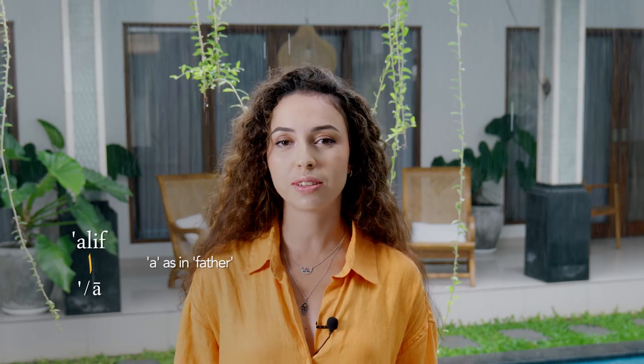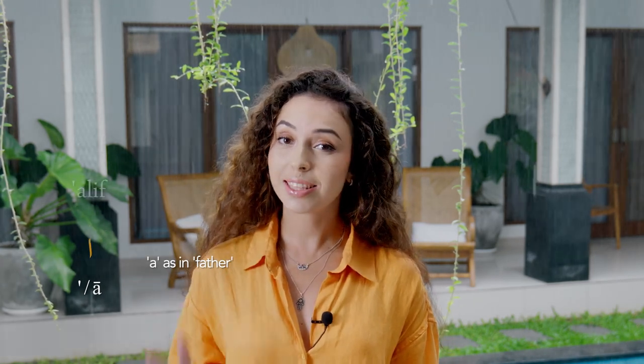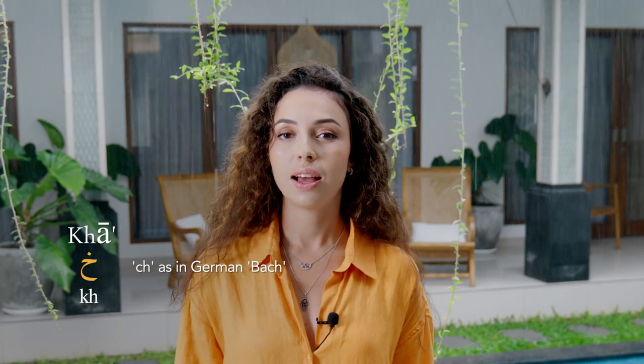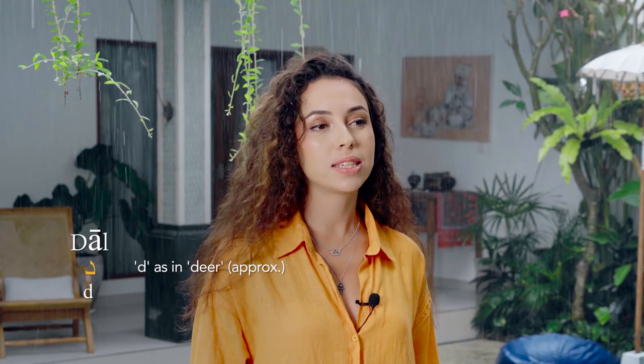The first letter is alif, pronounced as 'a'. The second letter is ba, pronounced as 'b'. The next one is ta, pronounced as 't'. Next is tha, pronounced as 'th'. Then we have jim, pronounced as 'j'. Next one is dal, pronounced as 'd'. Next is dhal, pronounced as 'd'. Next we have ra, pronounced as 'r'. Next we have zay, pronounced as 'z'.